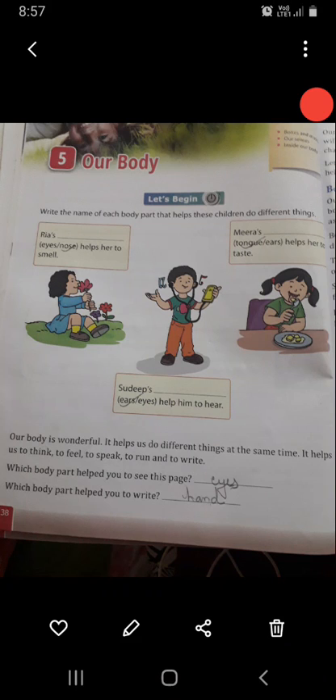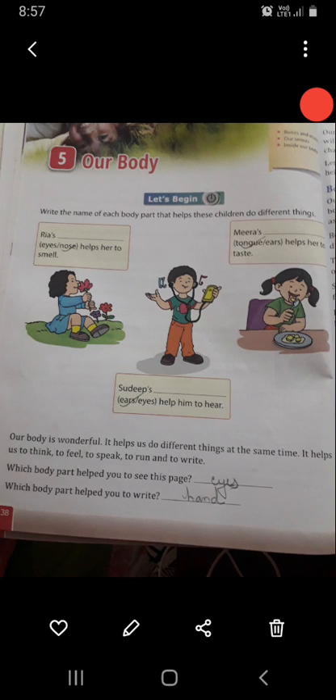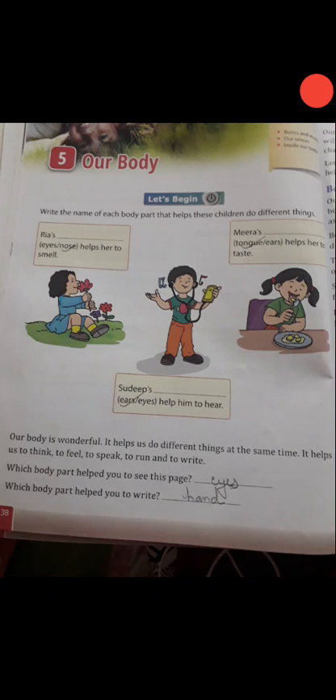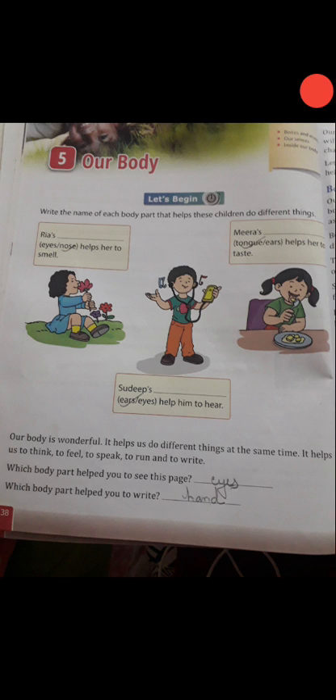Good morning students. Today we will read chapter 5: Our Body. Our body is made up of many parts and it helps us to think, feel, speak, etc. So it means every part is very useful for us. In this chapter we will read about some of them. Let's start the chapter.